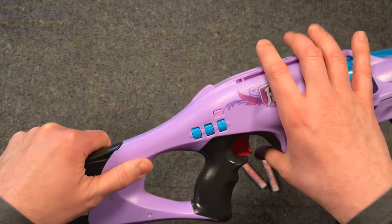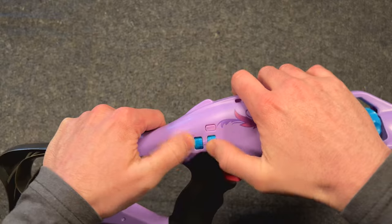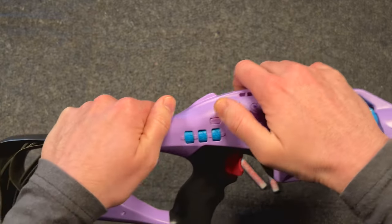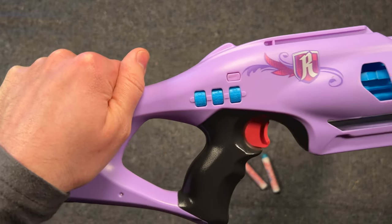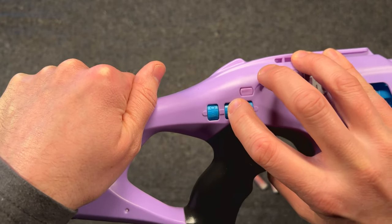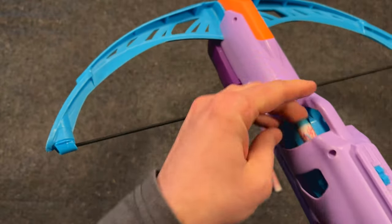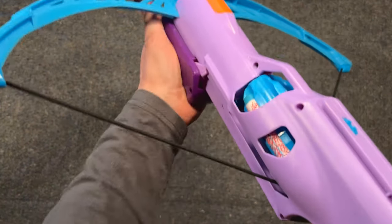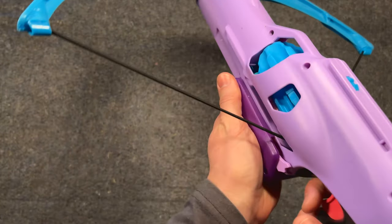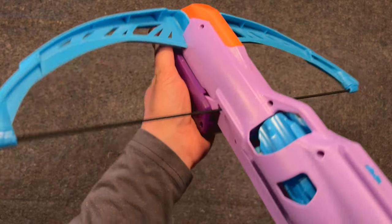Let me show you how it works. We're going to start by scrambling the wheels. Then, ignoring the outer wheels, we will set the middle wheel to zero. Load the cylinder. And just that quickly, we got this firing.